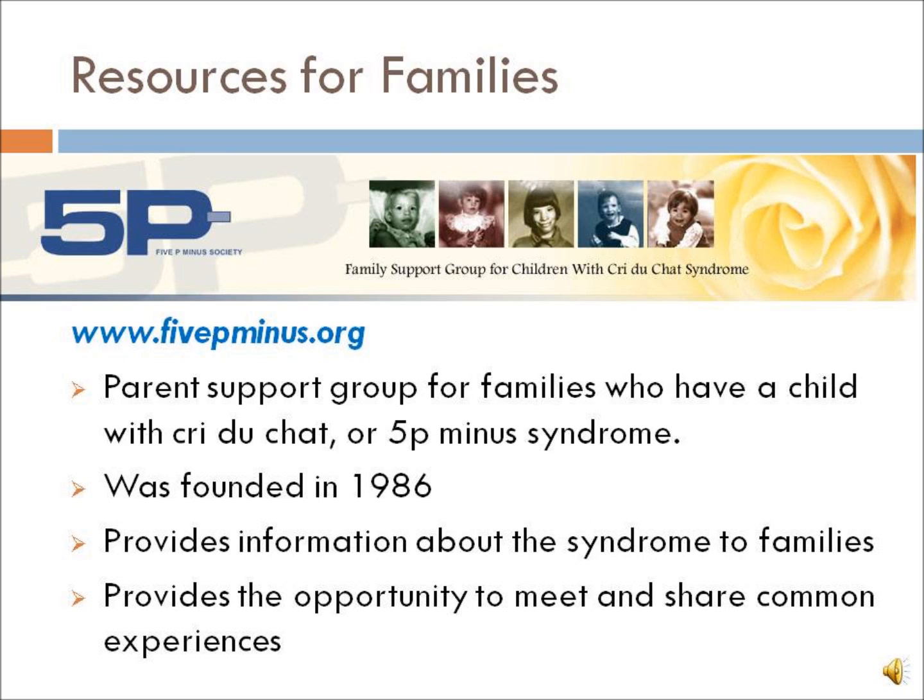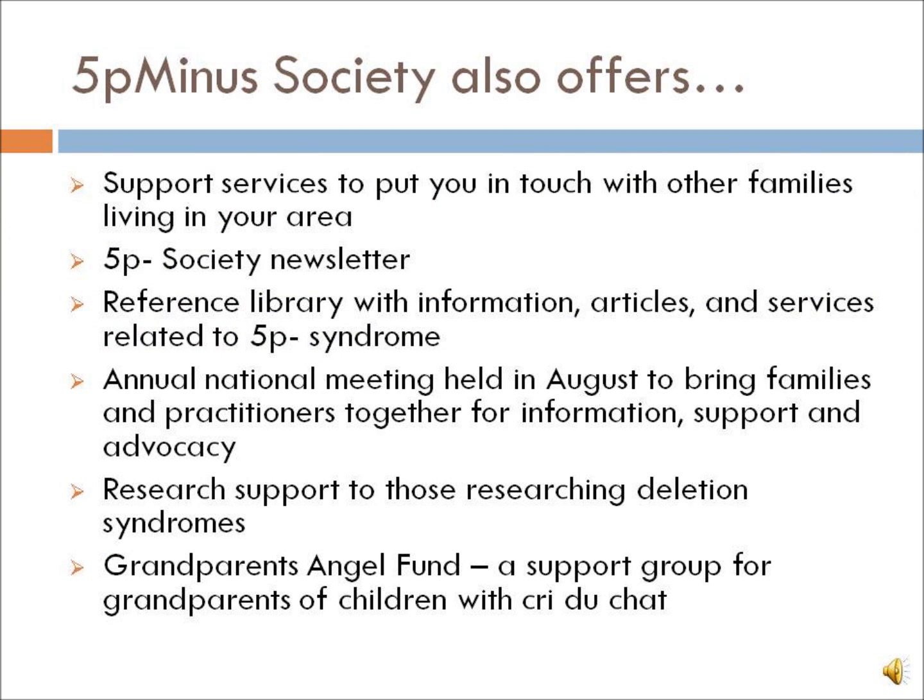The 5P- Society is a parent support group founded in 1986 by families for families who have a child with Cri du Chat or 5P- Syndrome. The group provides information about the syndrome to families and the opportunity to meet and share common experiences. The 5P- Society also offers support services to connect you with other families in your area, produces a newsletter, and maintains a reference library with information, articles, and services related to 5P- Syndrome.